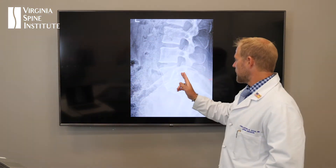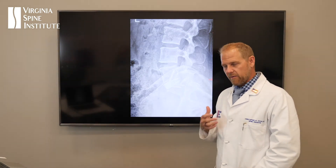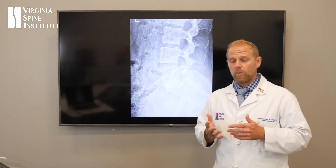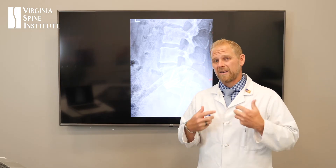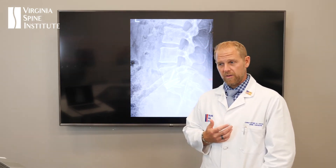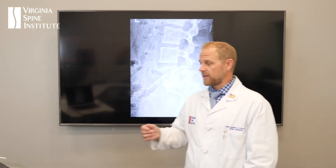Unfortunately, when the surgery took place, there were some challenges. The surgeons had some trouble with the nerves and weren't able to get everything taken care of that they wanted to. Quite a bit of time went by where Paula continued to have really horrible nerve pain, weakness, and numbness — she couldn't straighten her leg and had to use a walker. It was a really challenging and heartbreaking story. Despite everything she tried, she just really couldn't get feeling better.